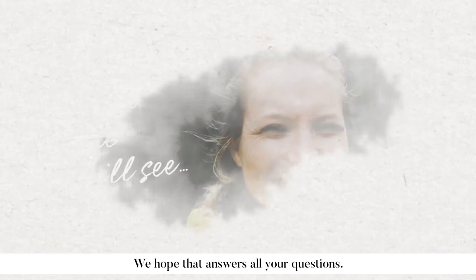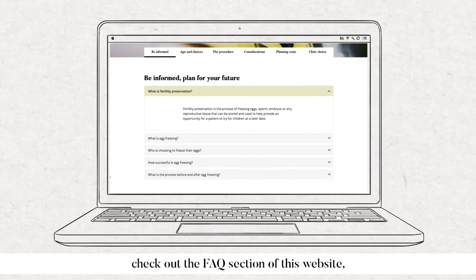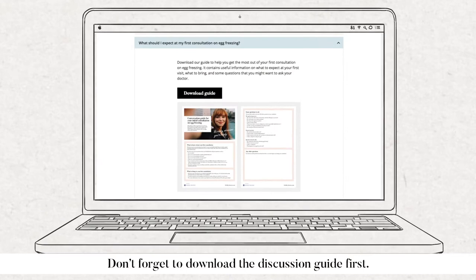We hope that answers all your questions. If you'd like to know more, check out the FAQ section of this website or contact your local clinic. Don't forget to download the discussion guide first.